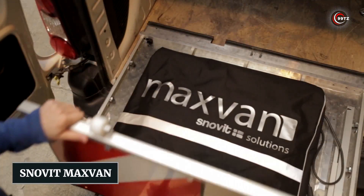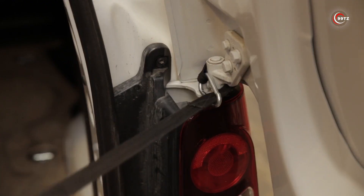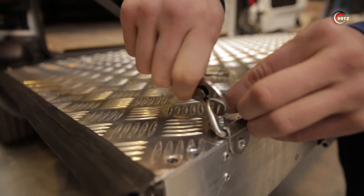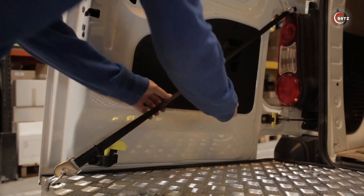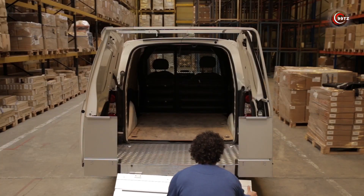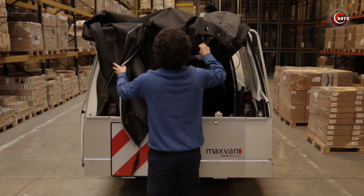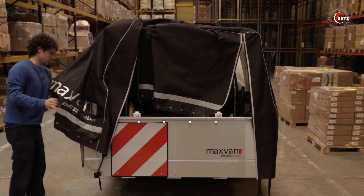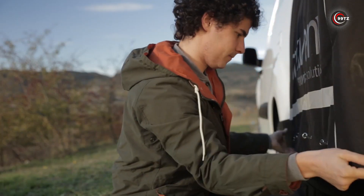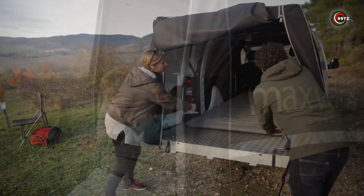Number 2: Snovit Max Van. Unlock extra cargo space with the Snovit Max Van system. If you've got a spacious van but need more room, this Spanish innovation adds up to 88% more cargo capacity and extends your load length by up to 63%. Currently compatible with 10 van models like the Citroën Berlingo and Peugeot Partner, it's easy to self-setup in just 5 minutes and handles up to 100 kg of payload. Versatile and compatible with various mounting systems, you can use one platform on multiple vans.